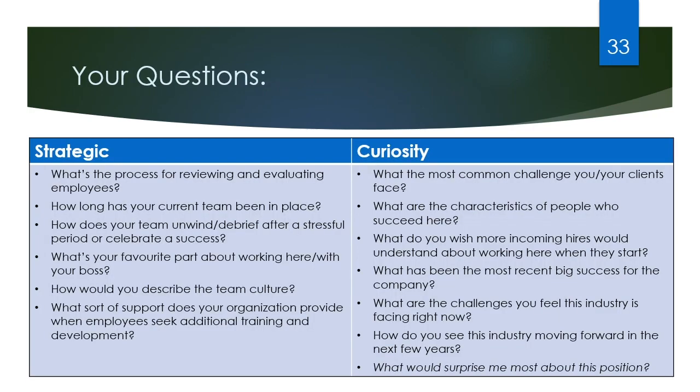Here are a few examples of questions for each train of thought. Really think ahead about what you're curious about for the position you're applying for, or what you want to know about the company before you agree to a position with them. One of my favorite questions that I'll always ask is 'What would surprise me most about this position?' It's a very open-ended question that allows the employer to take the conversation in a direction that may not have come up before in the job posting or through other interview questions, and it can lead to some very good discussions.